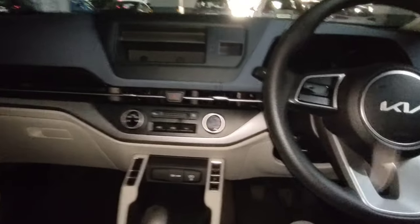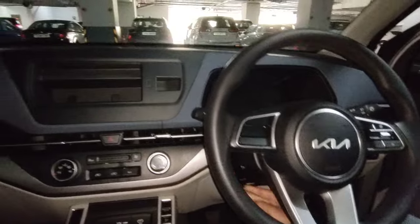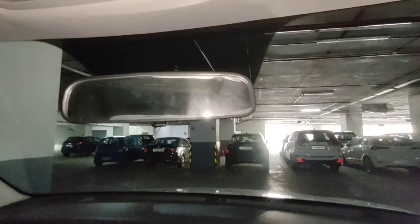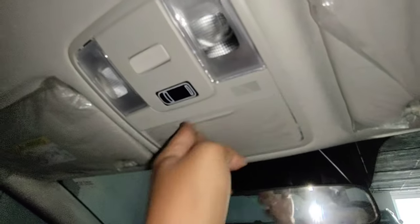Adjustable steering — tilt and height adjustment with manual control, which is nice and decent. An IRVM is also present. There is a sunglasses holder and halogen interior lights, door lights, and a vanity mirror. However, there is no vanity mirror with holders on the base model.